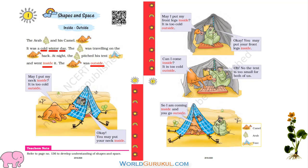Then camel is saying this — camel didn't like it. It's cold outside, and Arab is comfortably sitting inside the tent. So camel asked Arab, may I put my neck inside? It is too cold outside. Arab said okay, you may put your neck inside.